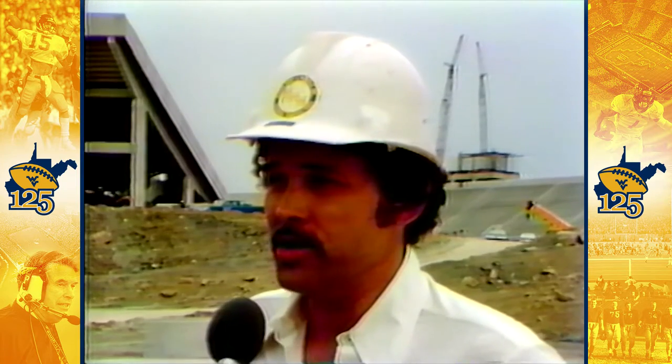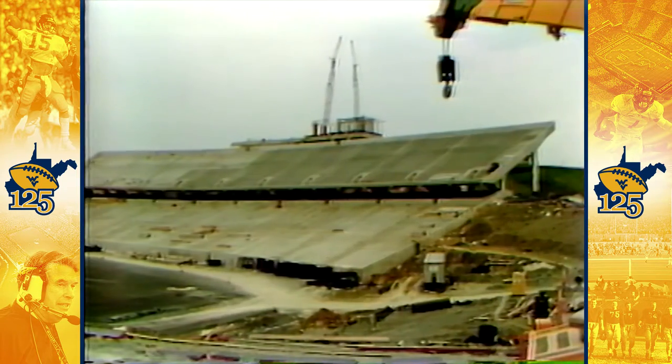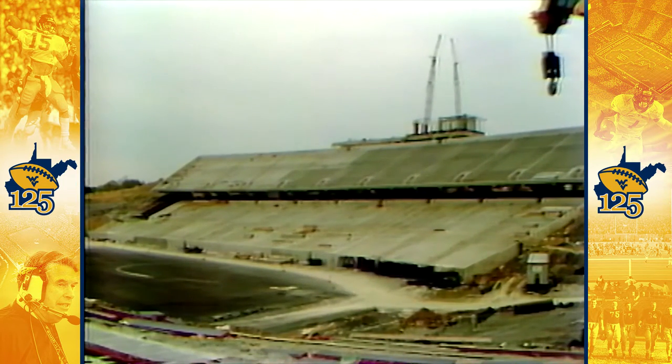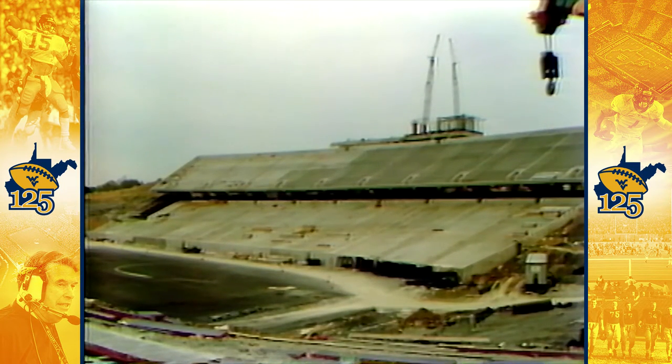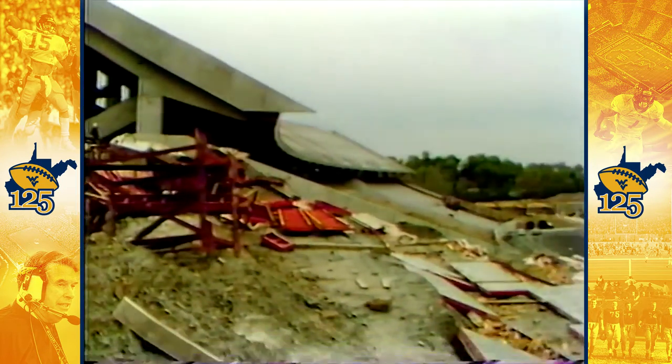We lost some time in March — about half of March — due to rain. The upper west side seating will be completely in place by Friday night. And by June 1st, the lower west and the upper east will be 100% complete. We're placing concrete on the lower east side, and that should be completed about mid-June.